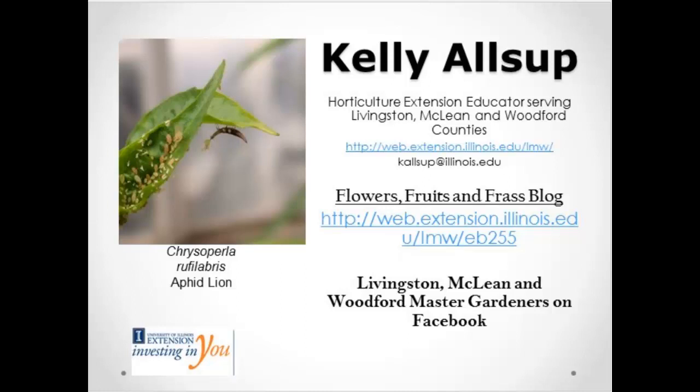Kelly, you've been here about a year and a half, two years or so for extension? A year. So we're pleased to have her today and look forward to your presentation. Kelly, we'll turn it over to you. Okay, thank you very much, Mike. Hi, I am Kelly Alsop and I am a horticulture educator.